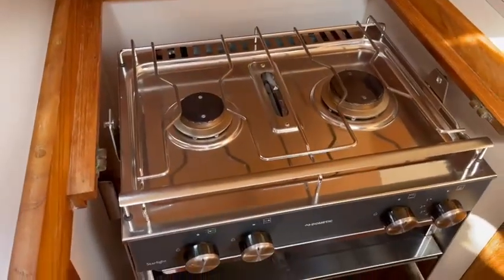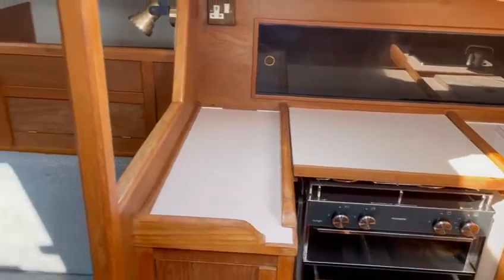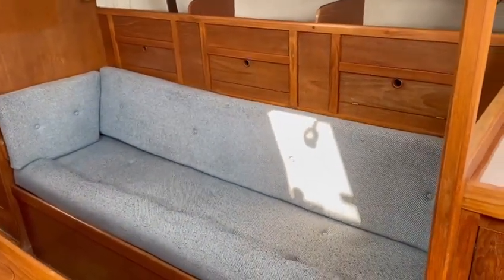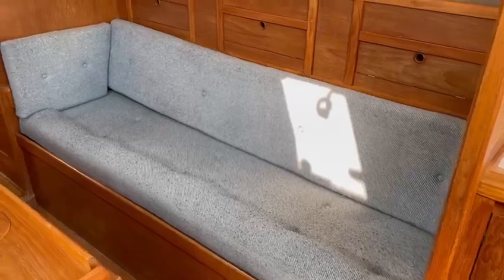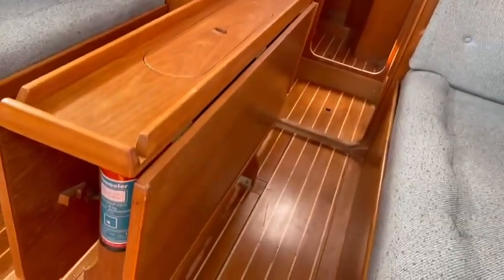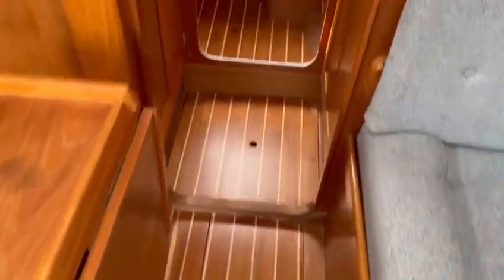All in good, well presented condition. That backrest there pulls out as well, same as the other side, extending the berth right up to the skin of the boat — so a very good sea berth as and when required. Table with side leaves. Floorboards as you can see — super condition.